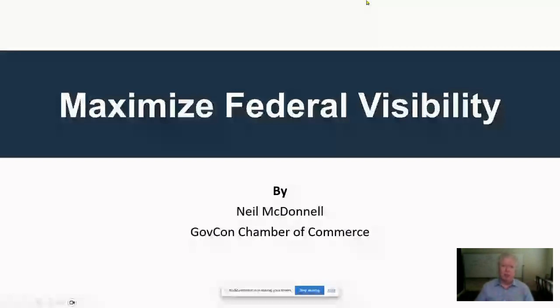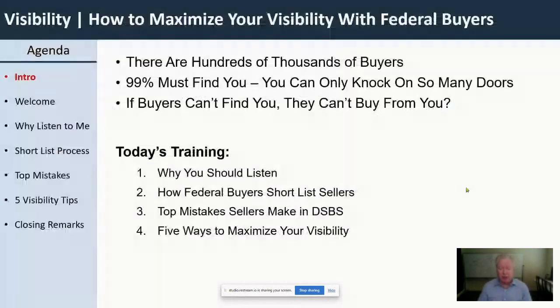My focus all this week is on 8A small businesses, but the tips I provide are useful for anybody in the federal market. One of the things I want you to keep in mind as you're trying to maximize your visibility with federal buyers is just understanding how huge the number of buyers are out there. In the federal government, there's hundreds of thousands of buyers.